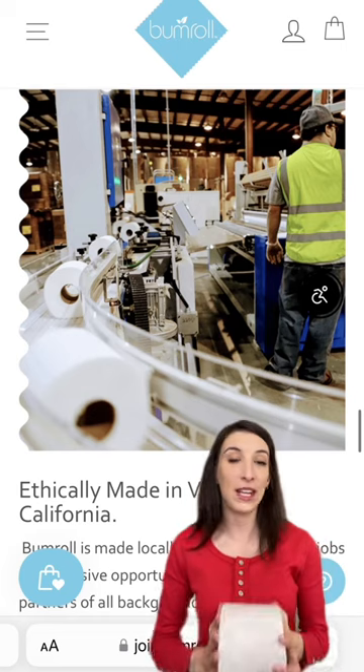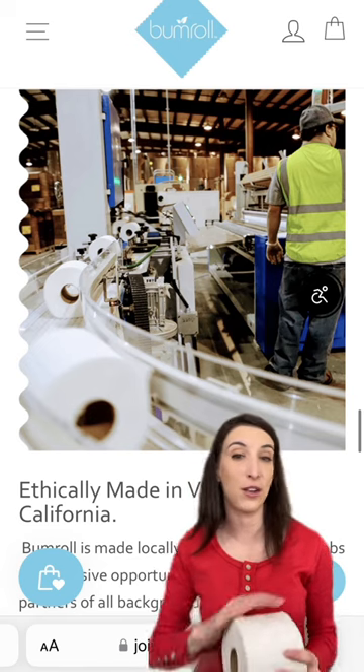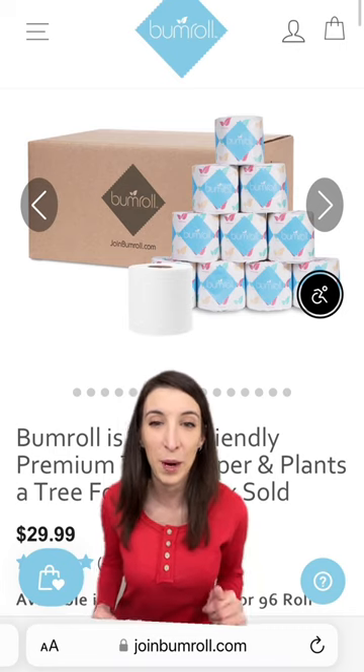It is sustainable and eco-friendly, made from 100% recycled paper and absolutely no plastic. Make the switch by clicking the link below to joinbumroll.com.